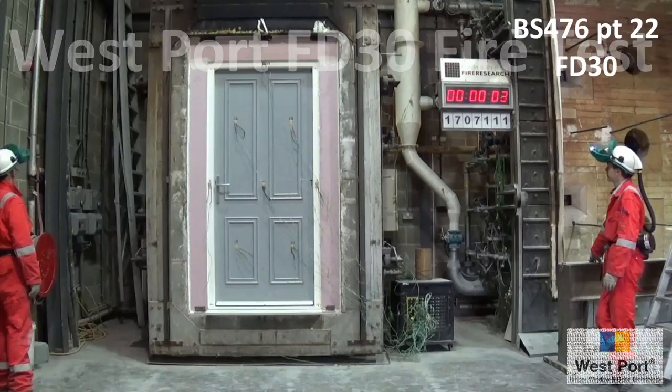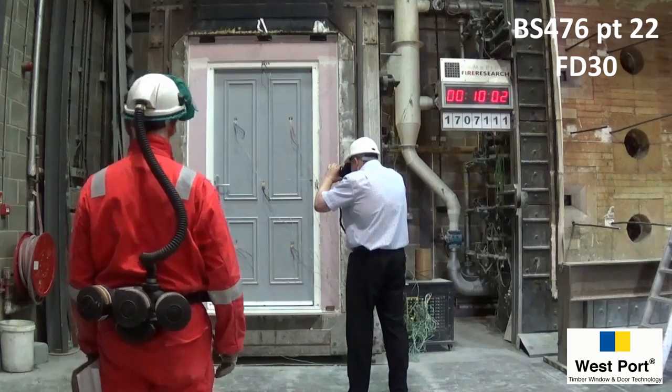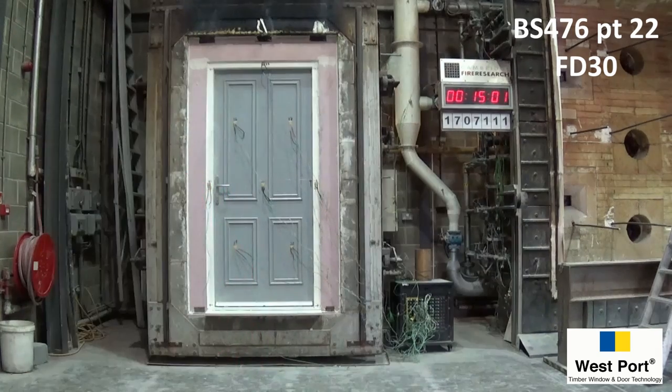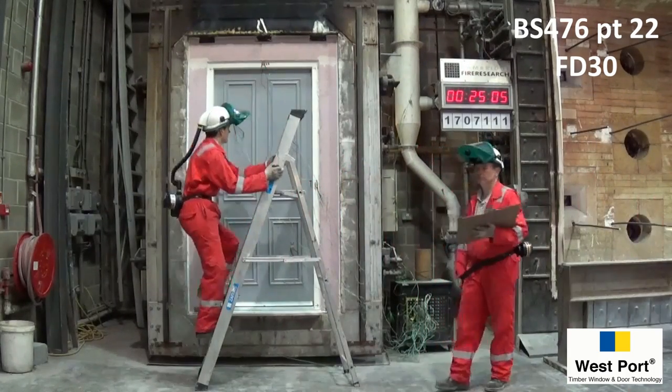The door is built into a fireproof frame and placed against the furnace at 850 degrees Celsius. After 15 minutes, smoke can be seen from the lock, which is just the internal lubricant burning away.